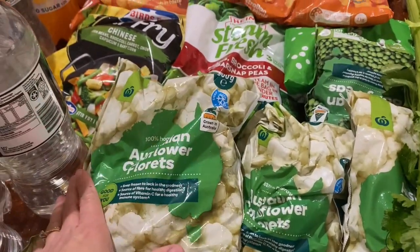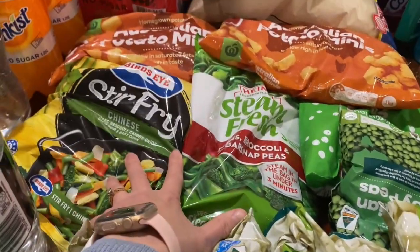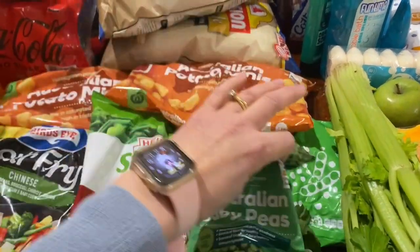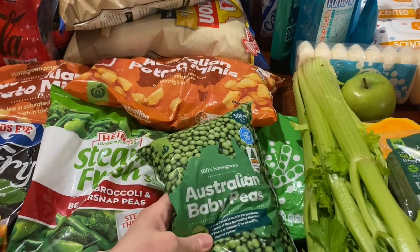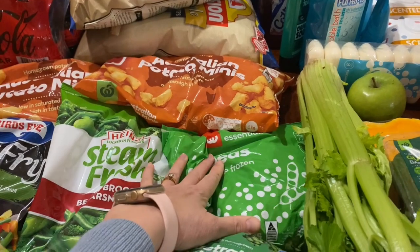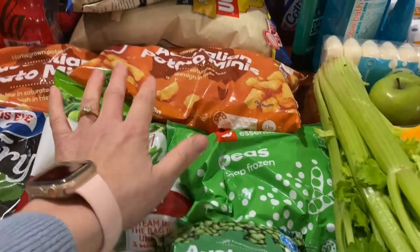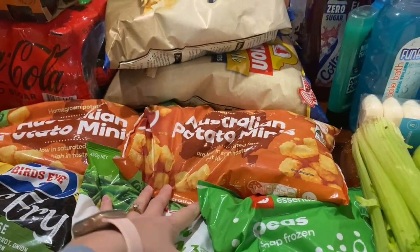We've got four bags of frozen cauliflower, some stir fry vegetables, green steamed vegetables, and frozen peas — I accidentally ordered two types of peas online when shopping, so we'll have extras but we'll use them. We've also got two bags of potato minis, which are just like tater tots.